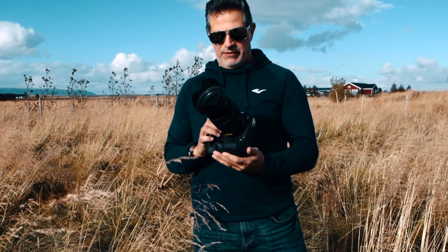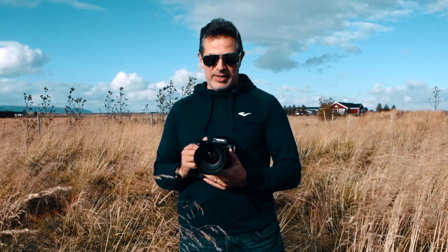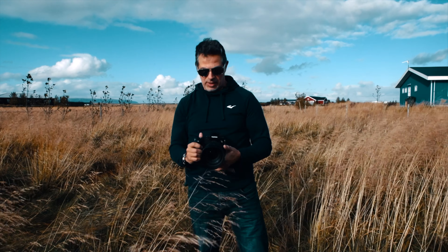The Fuji GFX 50s. This is not an advert for Fuji — all I can say is that the camera has performed absolutely fantastically. It's quite a chunky camera; it's almost like the 6x7 film cameras we used to use.